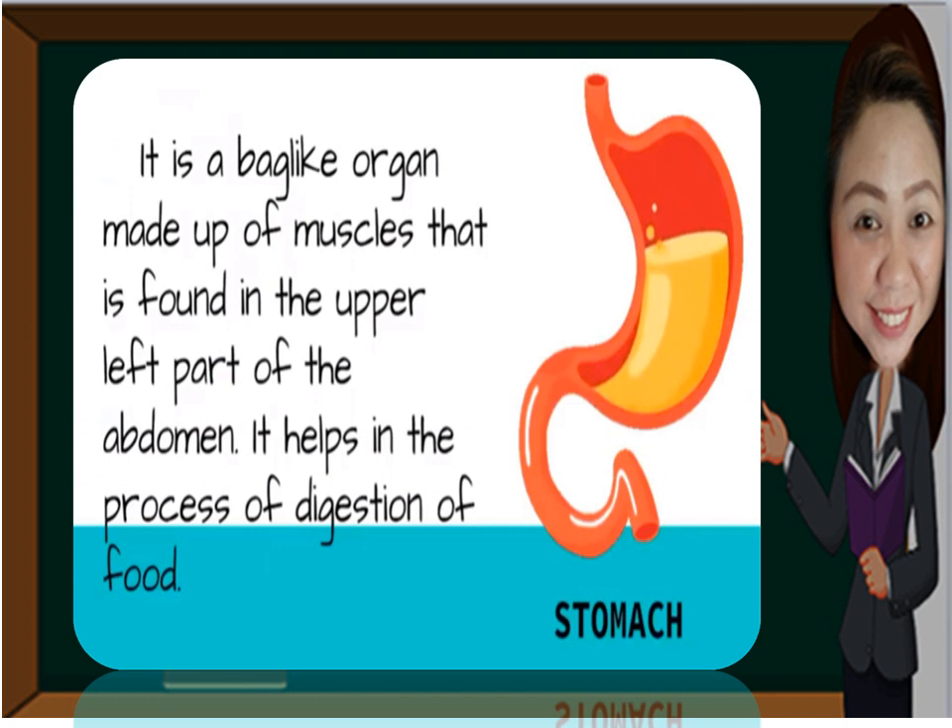What about our stomach? The stomach is a bag-like organ made up of muscles that is found in the upper left part of the abdomen. It helps in the process of digestion of food.